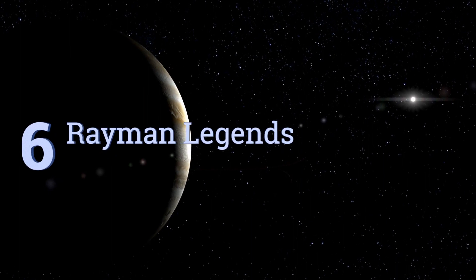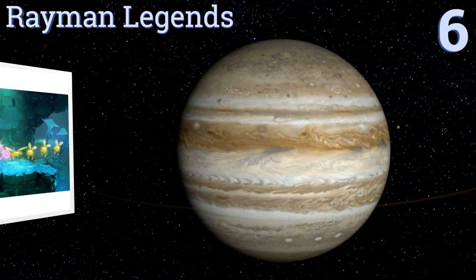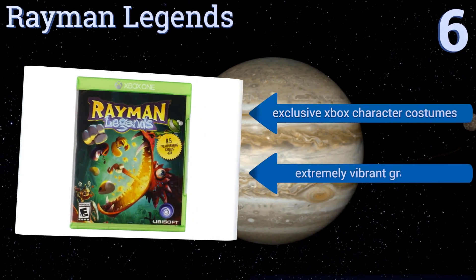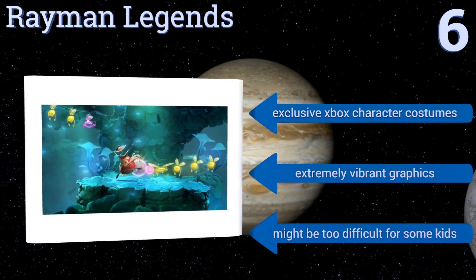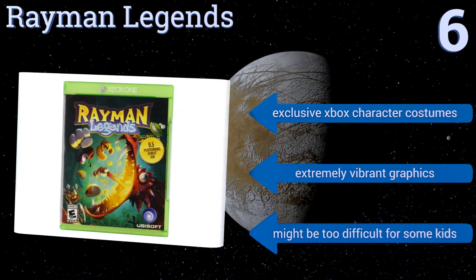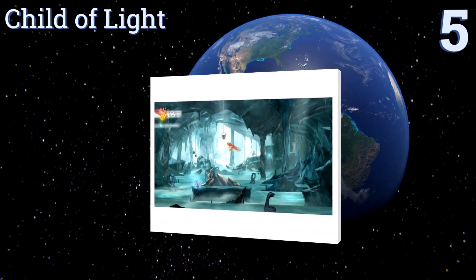Moving up our list to number six, Rayman is an iconic gaming figure to older and new gamers alike, so thankfully Rayman Legends doesn't disappoint. With entertaining gameplay, seamless all-player co-op, a music-based mode, and online challenges, this game never leaves kids feeling bored. It offers exclusive Xbox character costumes and extremely vibrant graphics. However, it might be too difficult for some kids.